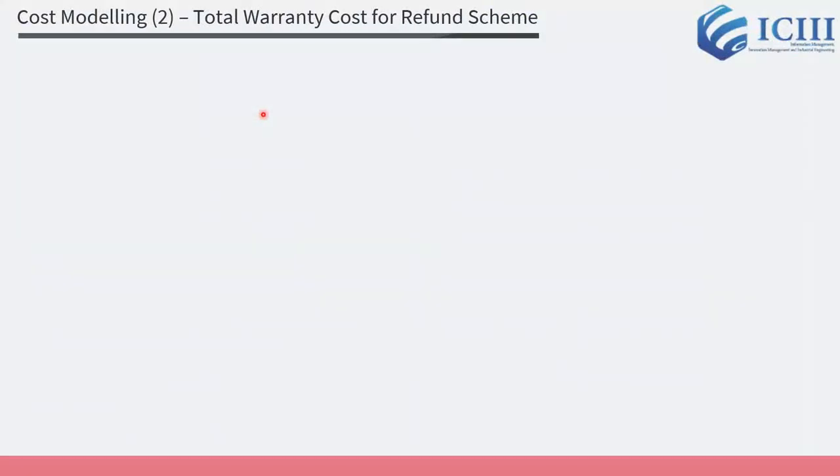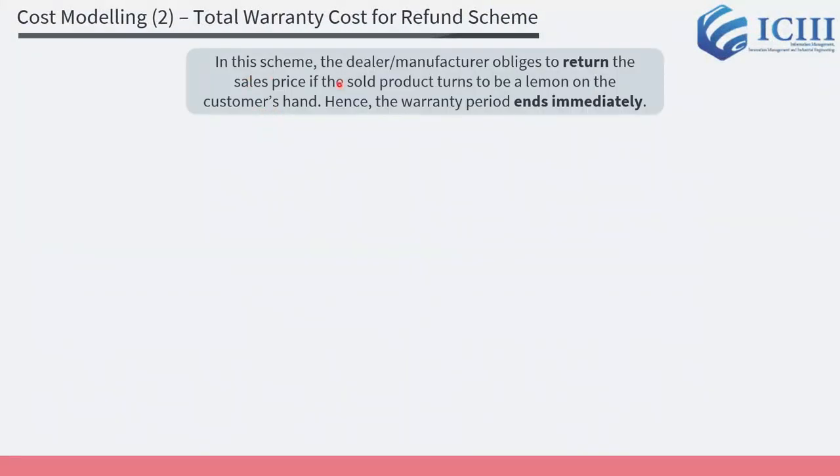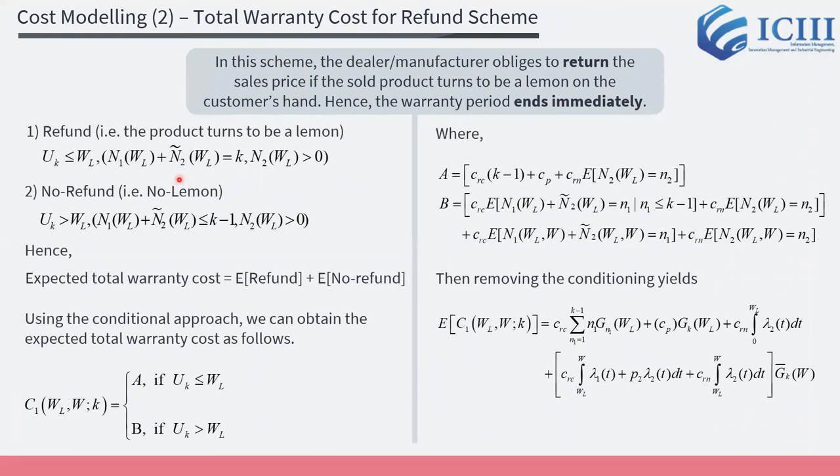We model the total warranty cost for the refund scheme. In this scheme, the dealer or manufacturer is obliged to return the sales price if the sold product turns out to be a Lemon, and hence the warranty period ends immediately. Considering the Lemon condition, we obtain the expected total warranty cost for the refund scheme given by this equation.